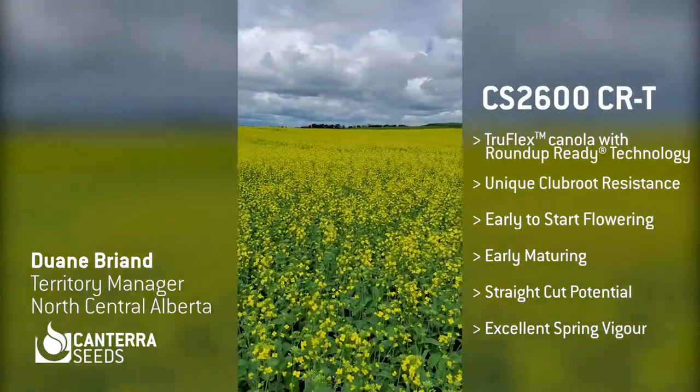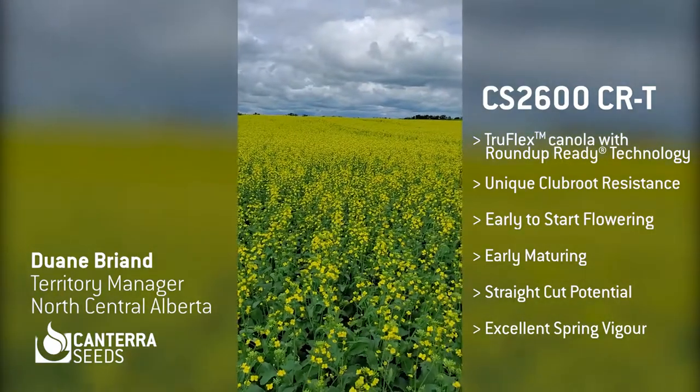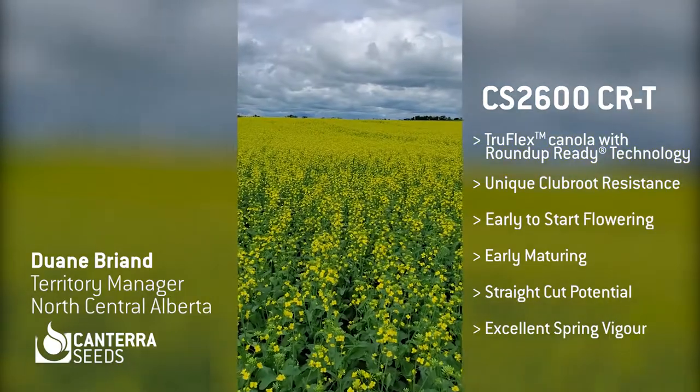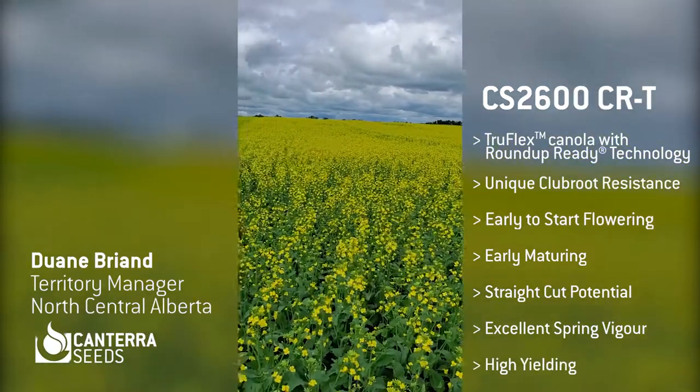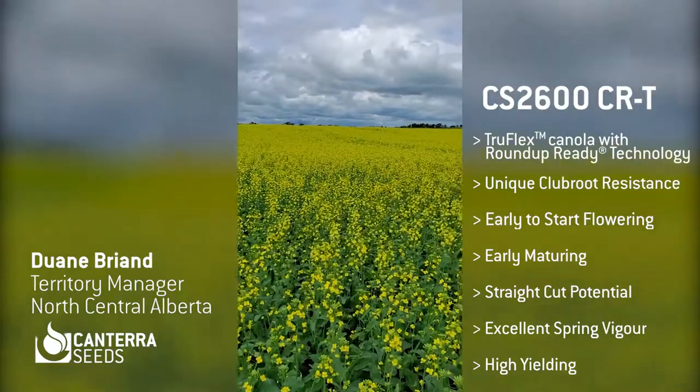Last year, we had some really tremendous results in our non-hailed and non-flooded plots here in North Central Alberta. It was 70 plus bushels per acre in those trials, and it was the leader in those trials as well.